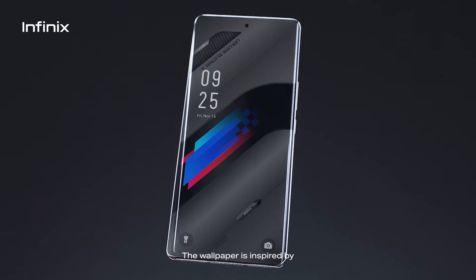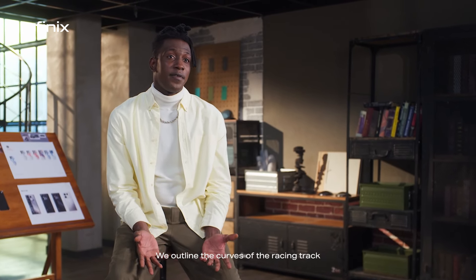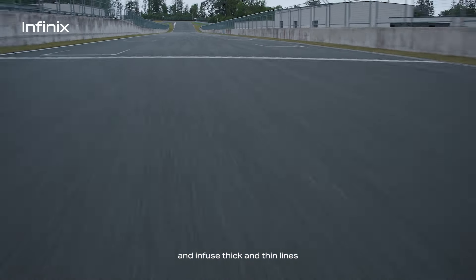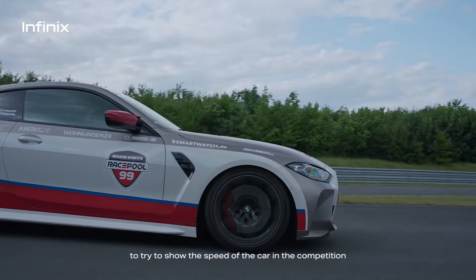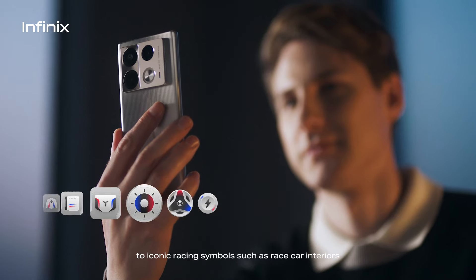L'inspiration pour le fond d'écran provient de l'énergie cinétique à grande vitesse omniprésente dans ce monde. Nous esquissons des virages de pistes tout en utilisant des lignes dynamiques et différentes épaisseurs, tentant de représenter l'étape de vitesse des voitures de course en compétition. Dans la conception des icônes, nous sommes largement inspirés de l'intérieur des voitures de course, des circuits, des pneus, des instruments et d'autres symboles emblématiques de la course.